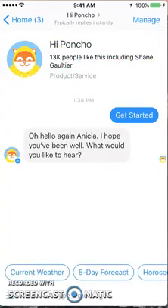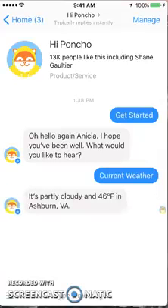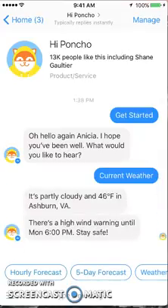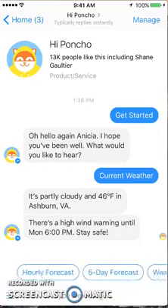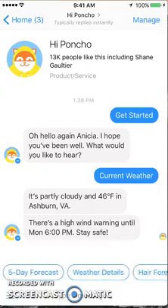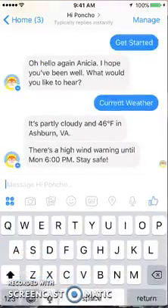Let's see current weather. I have used this bot before so I've already input my location. It's partly cloudy, 46 degrees, with a high wind warning. There are different prompts you can look at: hourly forecast, five-day forecast, hair forecast, or pollen forecast — that's funny.